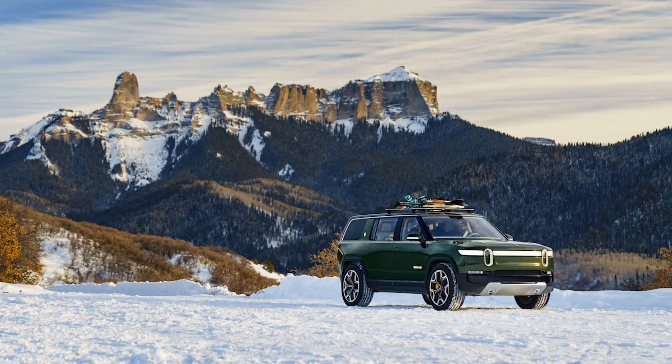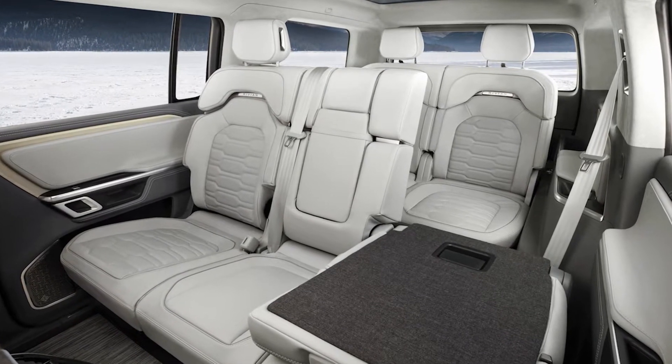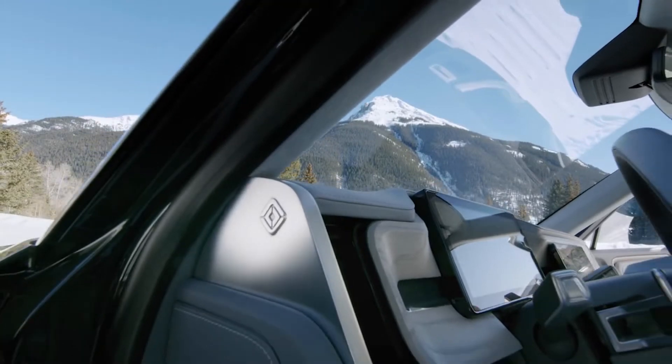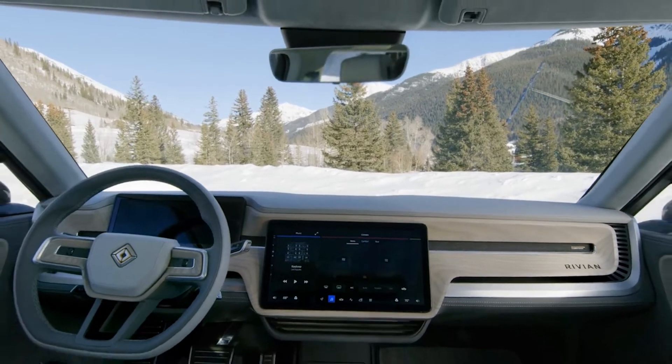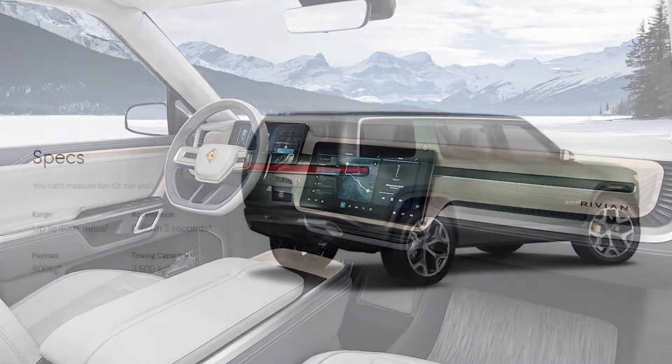Its interior is capable of seating up to seven people and its ceiling has a sunroof for all the vitamin D lovers out there. The speakers in the rear doors pop out so that you can have quality sound next time you go to the drive-in movie theater or a bonfire event.